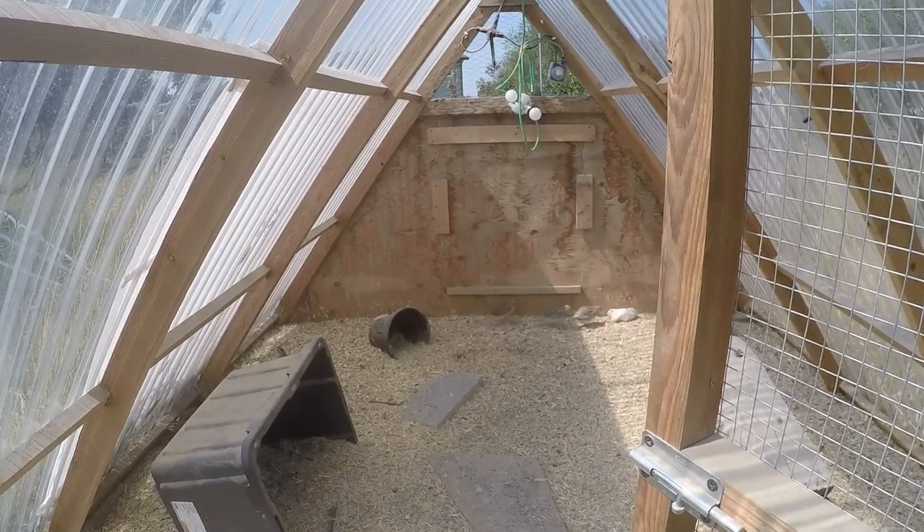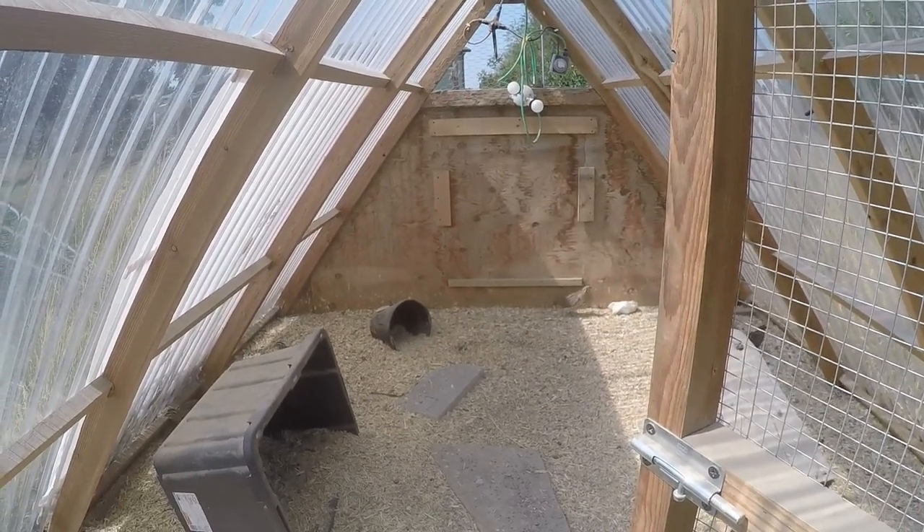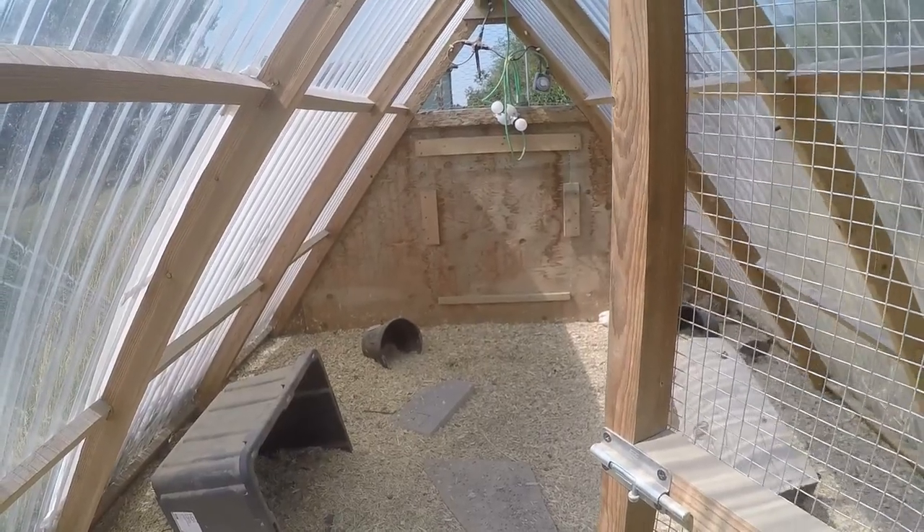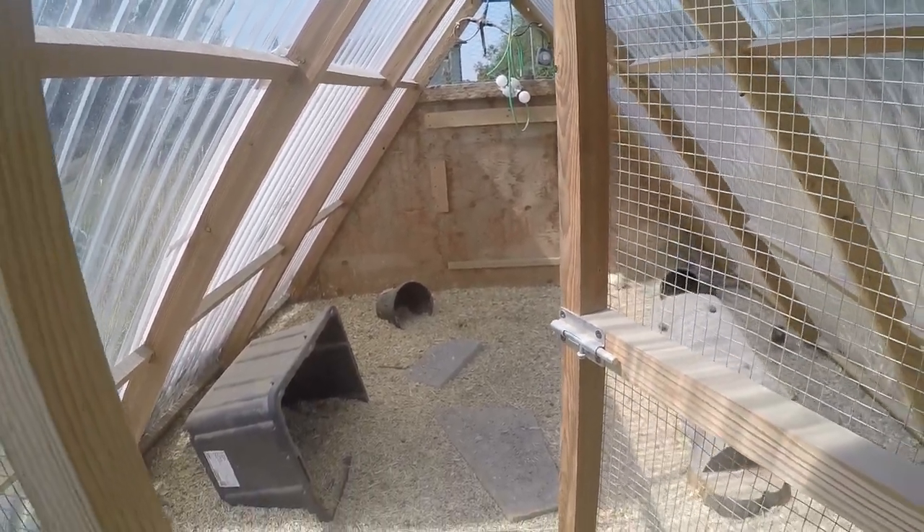It doesn't get a straight-up wind but it does have nice airflow, and our girls do lovely all winter, all spring, all summer, all fall.